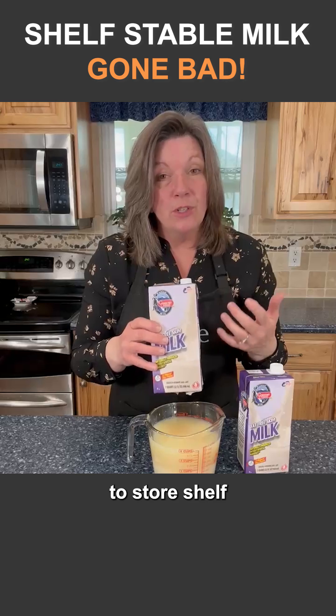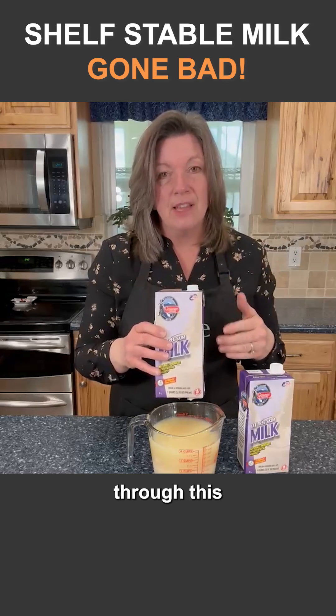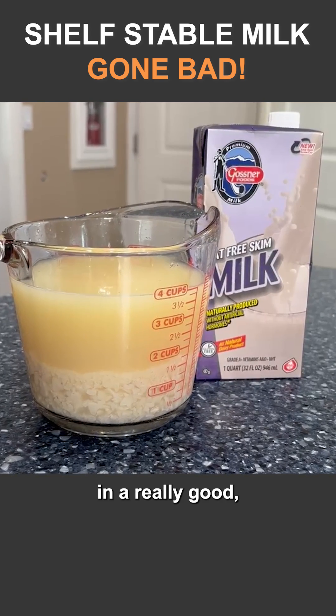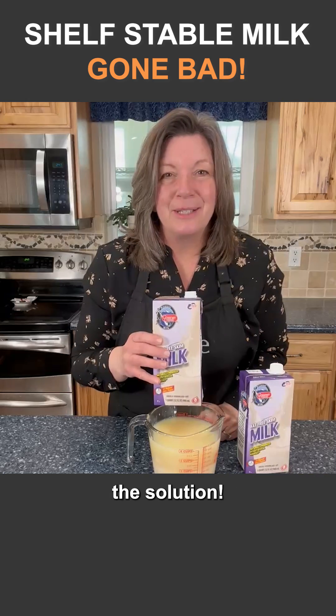So if you want to store shelf-stable milk, great, but you have to rotate through this on a regular basis. The recommended shelf life is two years, which means you could probably push it to four in a really good, cool, dry, dark location. Thanks for being part of the solution.